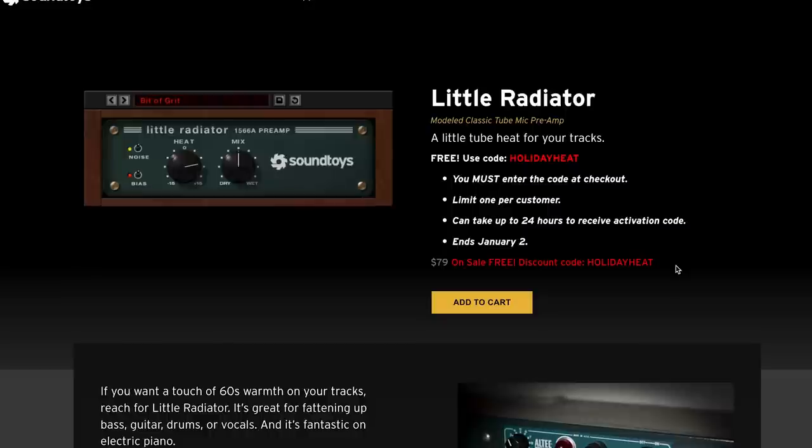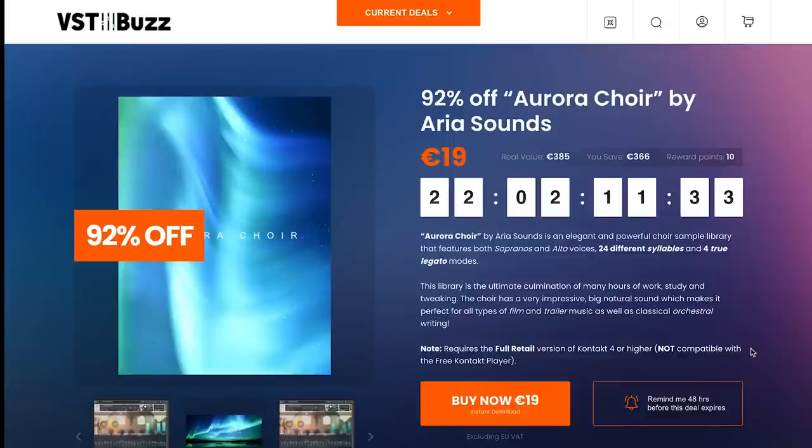Another freebie: Sound Toys' Little Radiator, a tube mic preamp emulator, is available for free with a code — link and code included below. Also, Aurora Choir by Aria Sounds is a great little library.